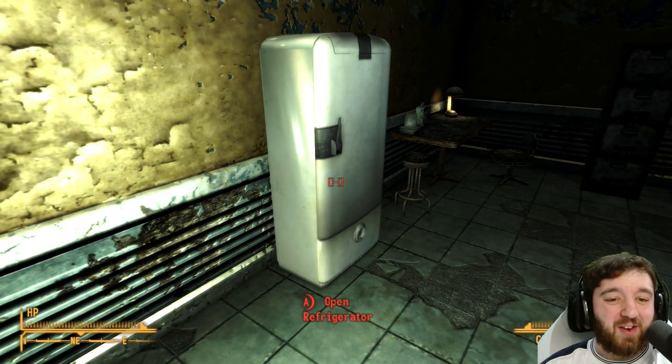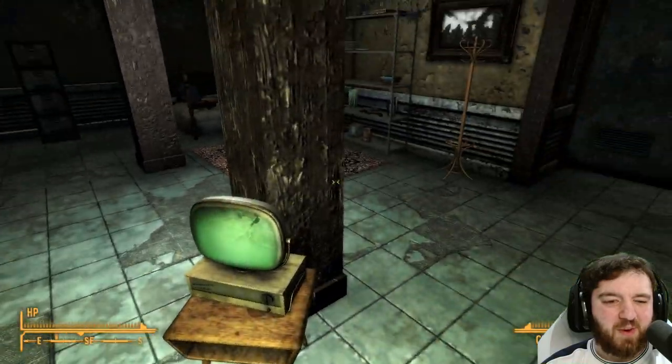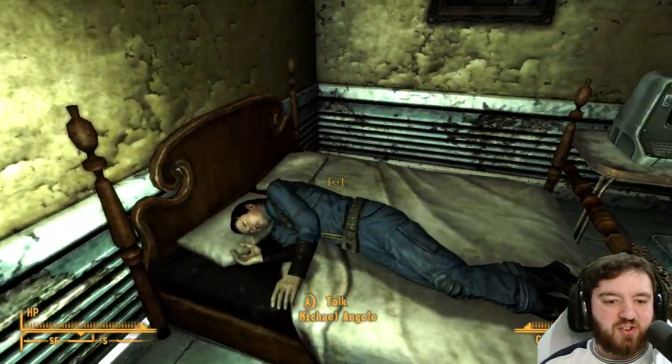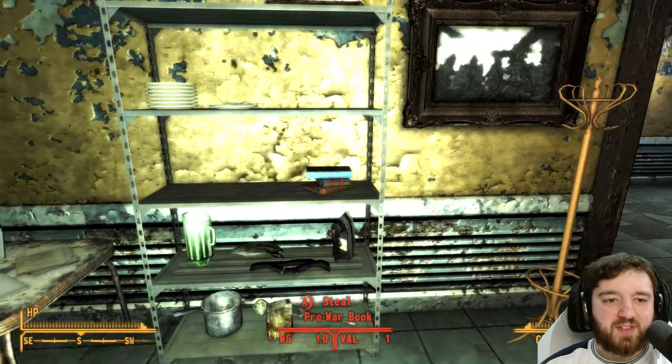The refrigerator is brand new — a very rare sight in the wasteland. He's got a wee TV set up that probably doesn't work that much. You can chat to him, and you can read his terminal where he's talking back and forth with his sister.